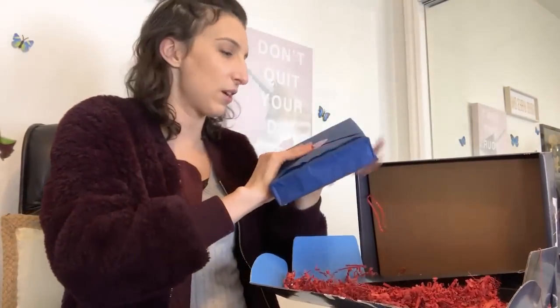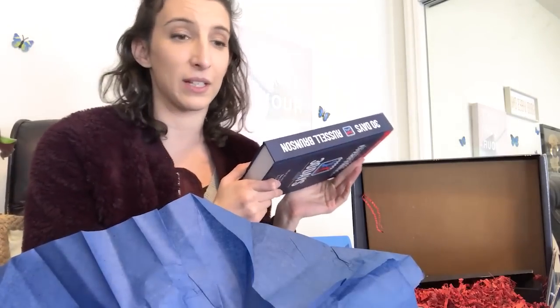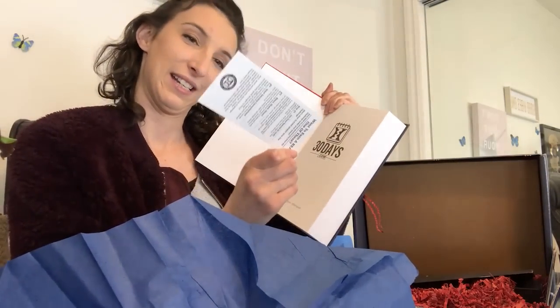What else did I get? This is the big 30-day textbook — it's a bunch of Two Comma Club winners sharing what they would do if they lost everything suddenly: how they would get it back within 30 days, what their 30-day plan would be if they needed to restart their business and lost their entire email list, all their stuff, and all their money. So this will be a fun read. And look what I got — a hundred dollar bill, Russell Brunson for president. That's funny. They've sent me fake cash before too. They send the top affiliates a bunch of gifts all the time.